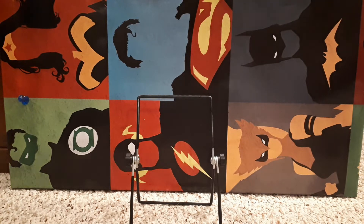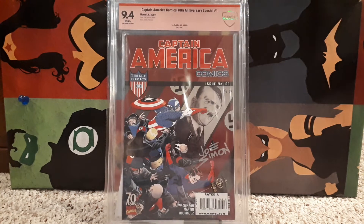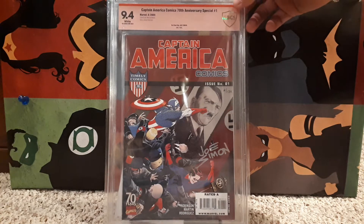That one probably should have been number 18 and this one number 19. But this is Captain America Comics number 1 — from 2009, it's a 70th anniversary edition. The reason this one is on the list is because it has a verified signature of Joe Simon. Joe Simon and Jack Kirby created Captain America. Jack Kirby is my all-time favorite artist and writer for comic books, but Joe Simon is very much deserving as well. Legends. That's number 18.